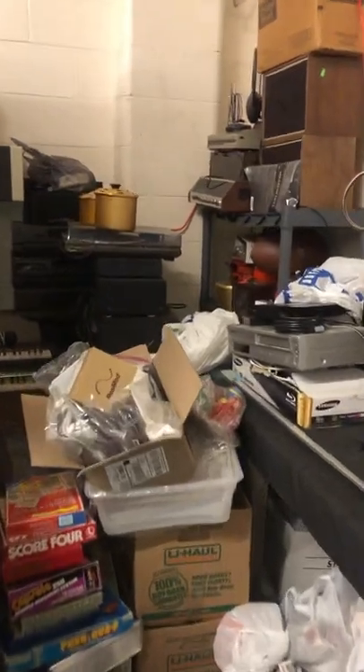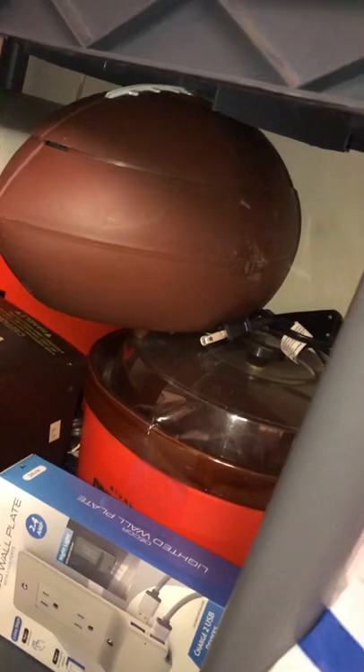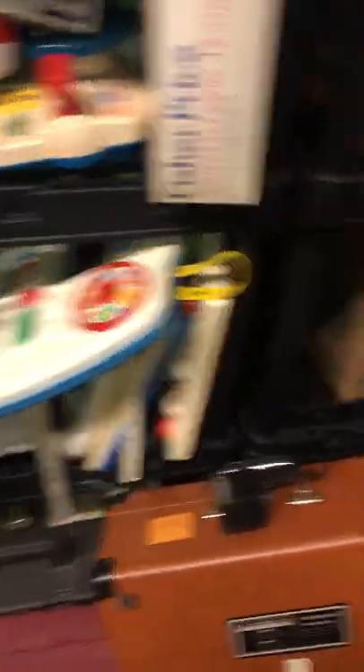Stereo, electronics, vintage stuff, old record players, football, heat cooking things, more toys, random old electronics, old cameras, old everything — vintage everything. Fisher-Price, croquet, wall art, cool old mirrors, sports mirrors.